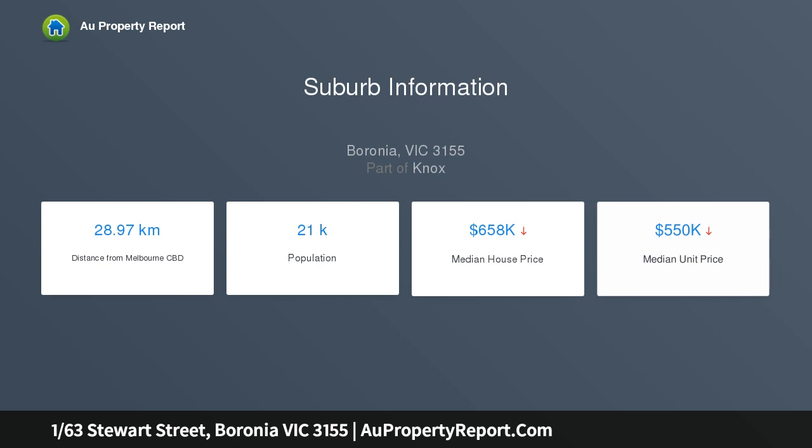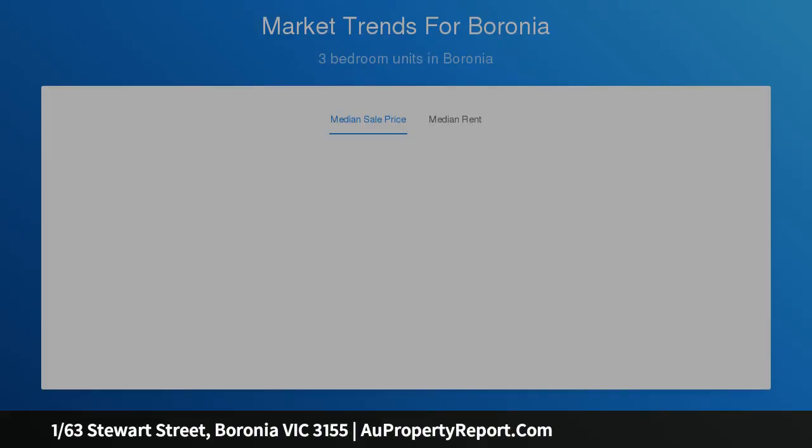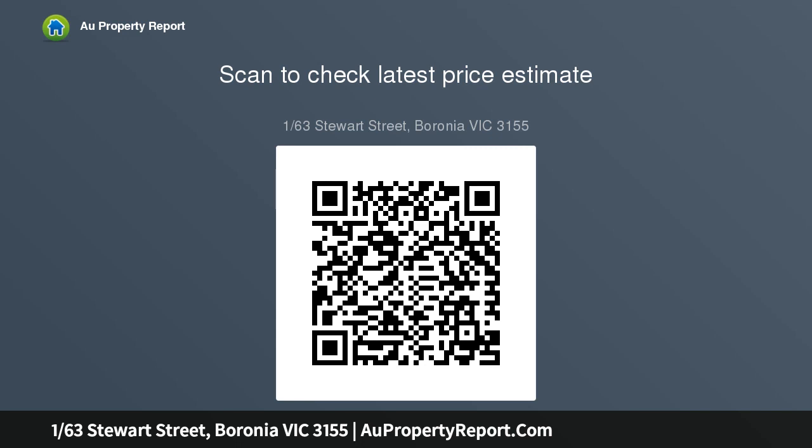Sitting right next to the meals area, the refurbished open plan kitchen with dishwasher and crisp white cabinetry contrasting with the black benchtops will keep whoever is doing the cooking in the loop of the conversation. Much bigger than the usual run of the mill, the undercover deck is ideal for all season entertaining and enjoyment as you keep an eye on the kids running around and playing in the low maintenance wraparound garden.